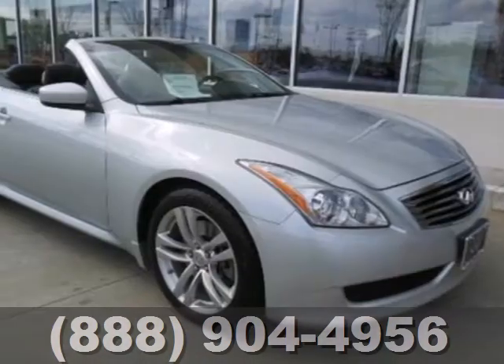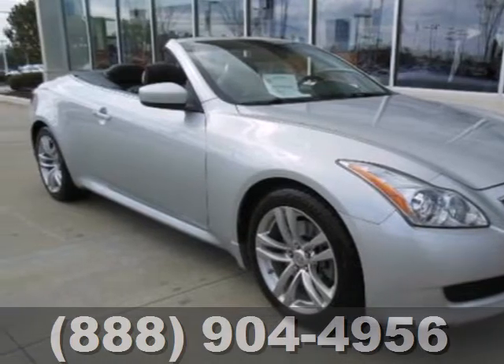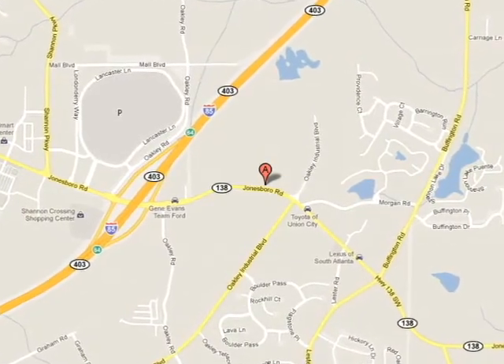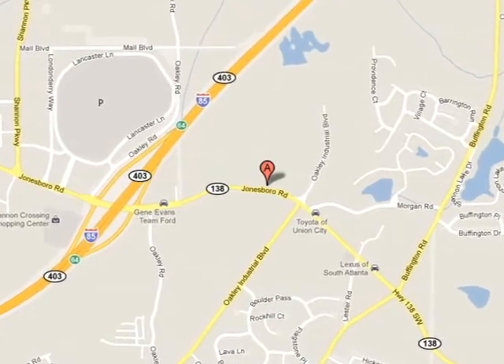See how safe luxury can be. Come see this great car today. Call today or visit online at AtlantaInfinity.com, just 15 minutes south of Atlanta off I-85, in a new facility that features one of the largest indoor showrooms.